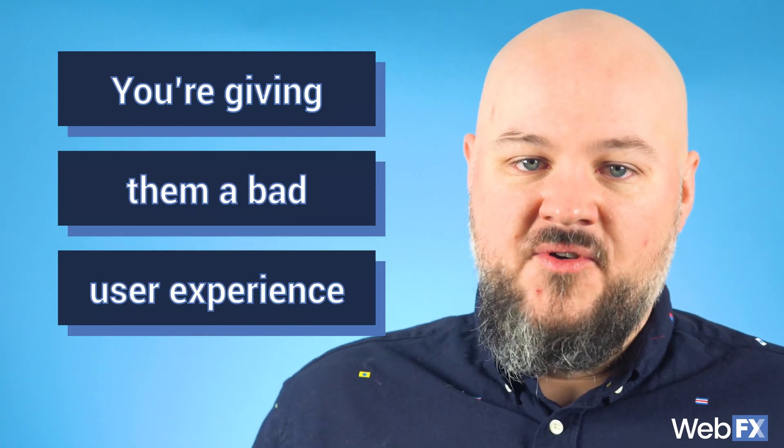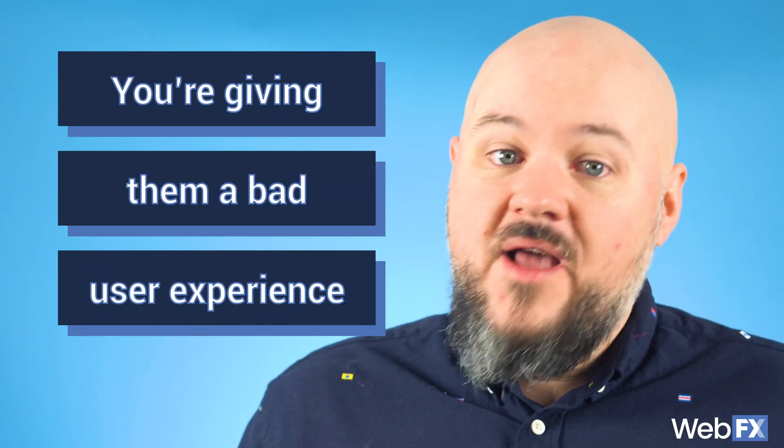Site speed ties back to your site's search engine optimization. If you see that people are bouncing from your site, it's a signal that you're giving them a bad user experience or you don't have what they're looking for. Even if you have all the answers on your website, it won't matter if it doesn't load. This will definitely hurt your position in search engine rankings. The further from the top of the search results you are, the less traffic you're going to get. So do your research and know your business needs before paying for web hosting services.